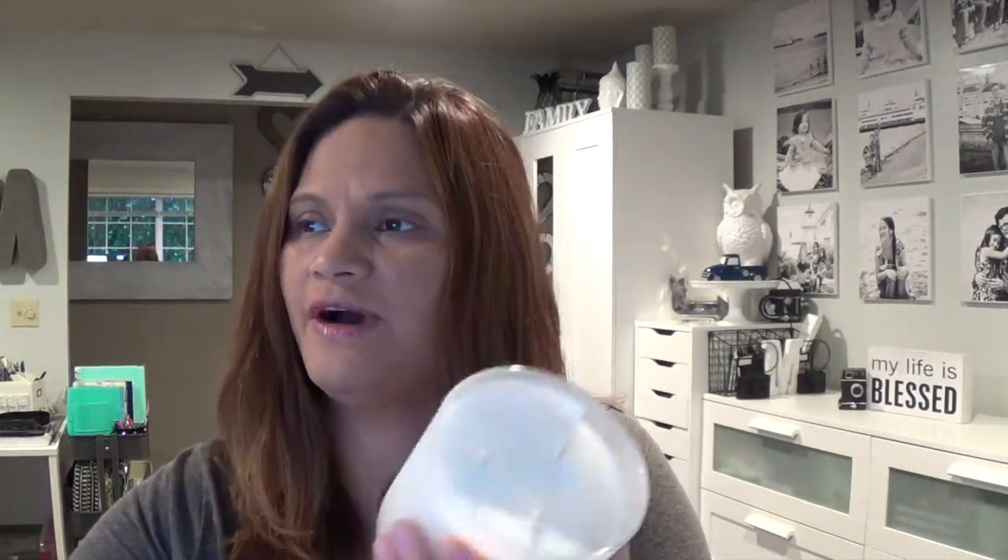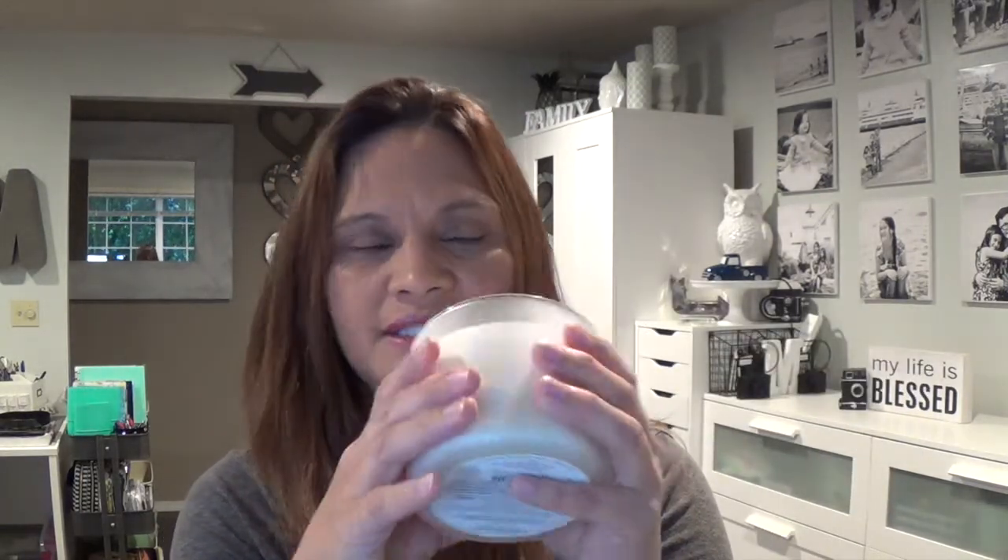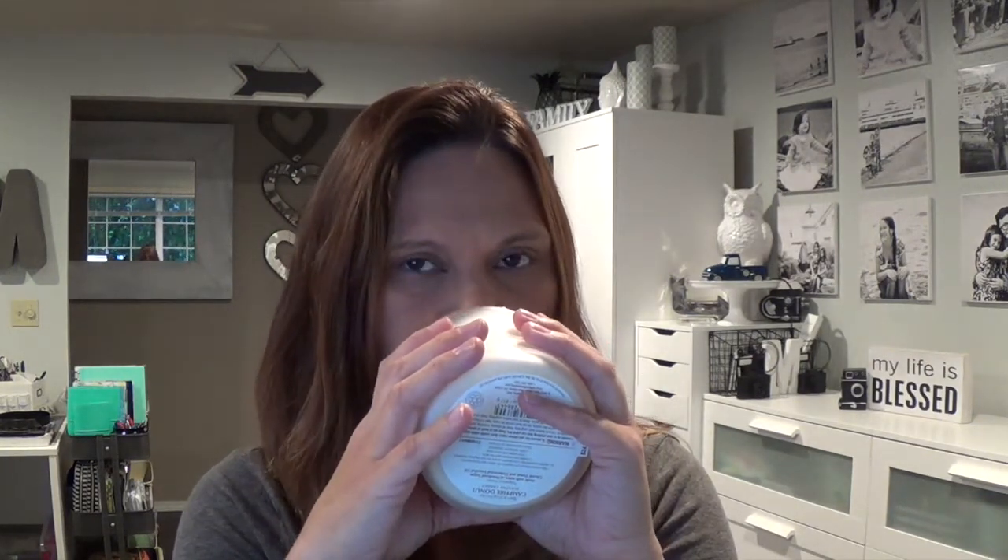This one is the Campfire Donut. Bath and Body Works' website also currently has 25% off your entire order with a code. This one is really good too — made with notes of powdered sugar, glazed donut, and cedarwood essential oil. I like that they use essential oils. The cedarwood isn't strong at all, very soft and subtle, but still has a nice sweetness. It's not overpowering at all — a good scent.